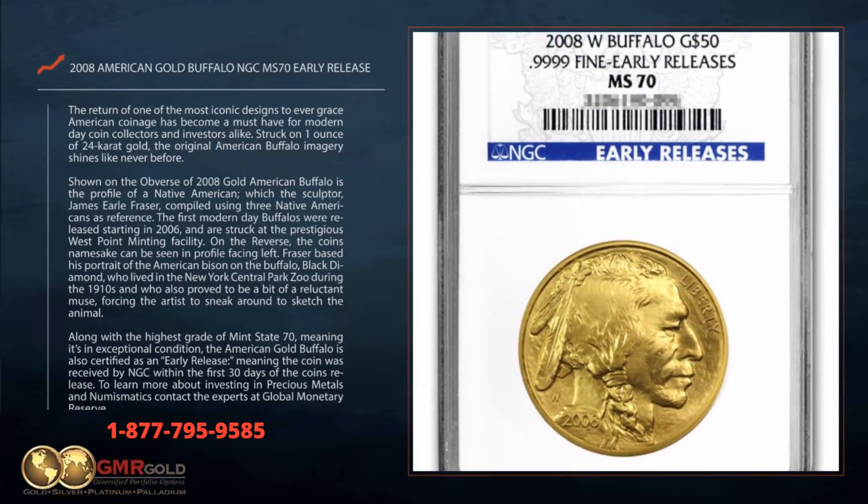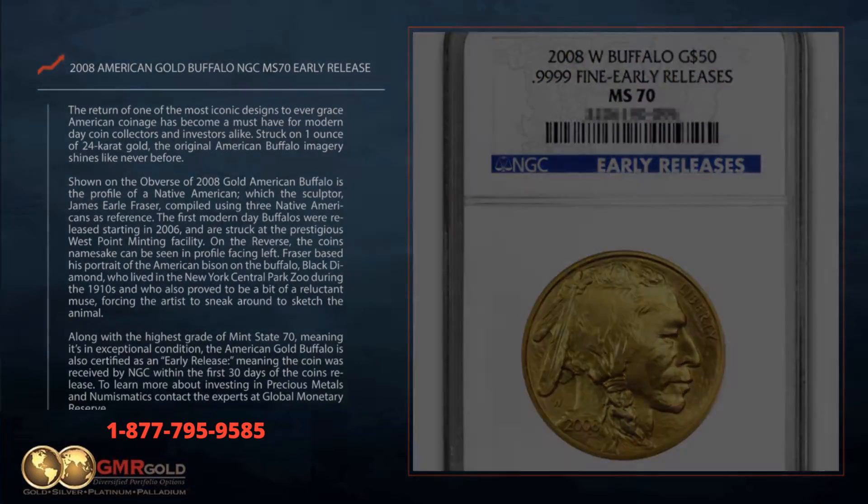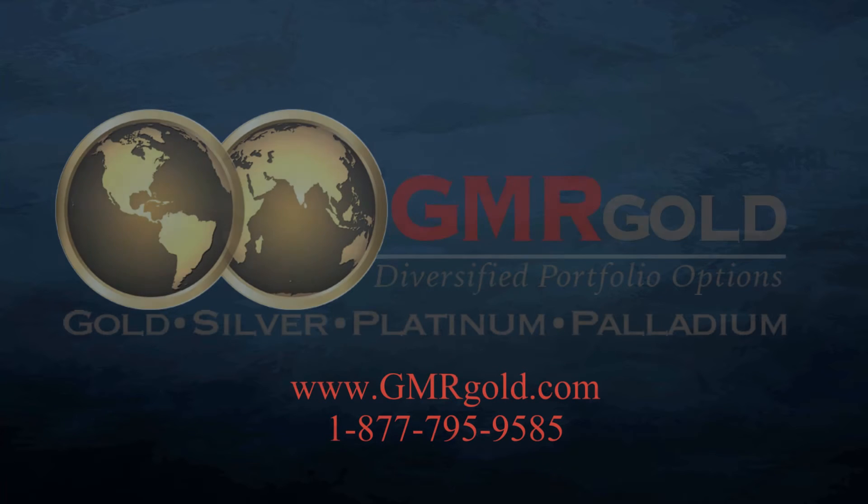To learn more about investing in precious metals and numismatics, contact the experts at Global Monetary Reserve.